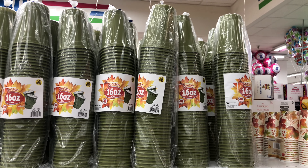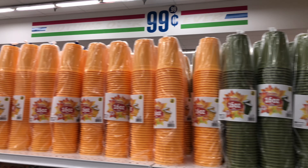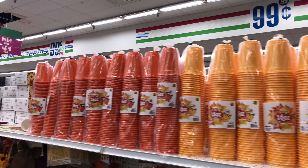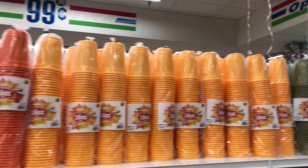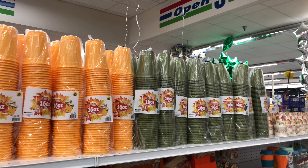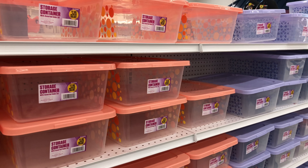I've never seen these before — they are like the Solo cups, heavy duty, and they're in all fall colors. So if you're having the Thanksgiving dinner at your house, they're helping you out. They got orange, yellow, and green. They also have a lot of storage containers with different colors.